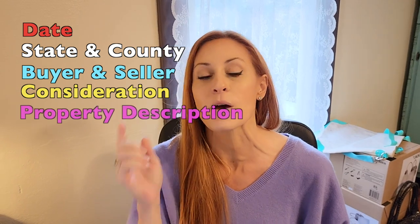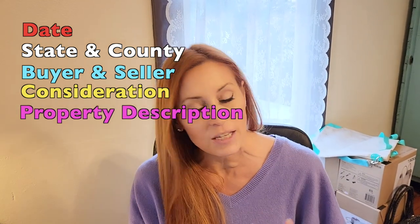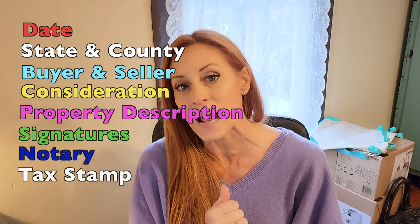If you have a stack of papers, this is what you're looking for — it's going to say the word 'deed' on it somewhere. It's going to have the date, state, and county, buyer and seller's names — but they're going to call them grantor and grantee — consideration, which is basically the price you paid for it, and a property description, because that's what we're really looking for.